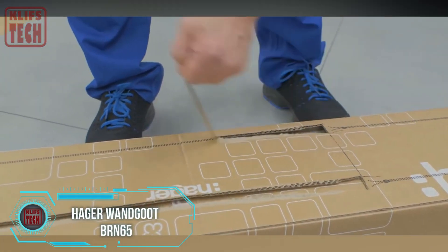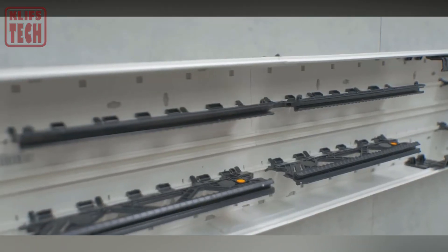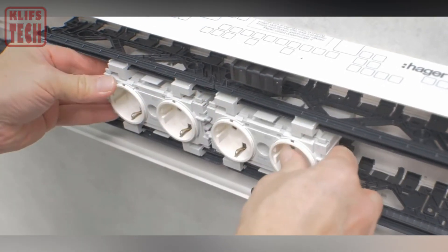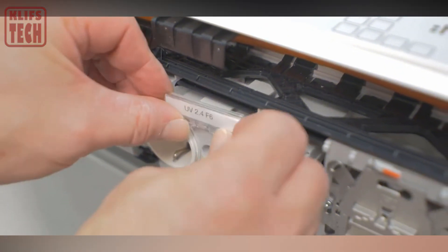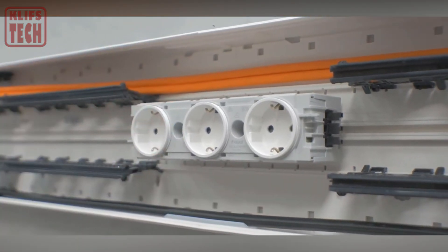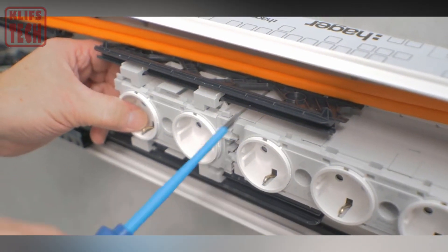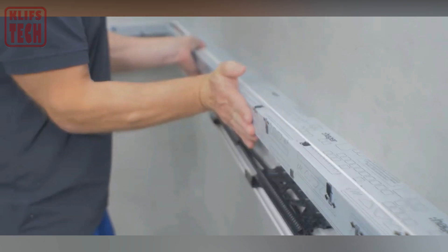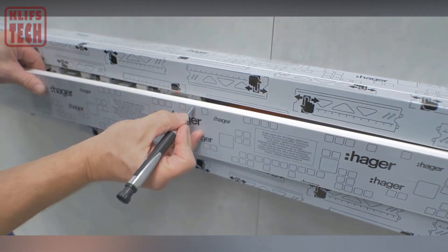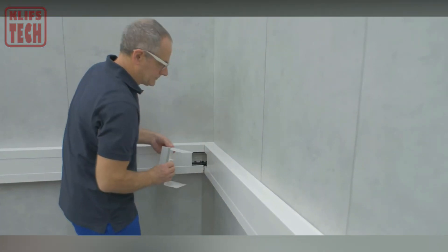Cable ducts take a leap forward with the Hager-Wangut BRN65, showcasing a remarkable blend of versatility and safety deemed suitable even for schools. Available in three different widths — 13, 17, and 21 centimeters — these ducts are crafted to cater to various needs seamlessly. Their thoughtful design incorporates separate sections for sockets, electrical, and fiber-optic cables, a boon when managing a multitude of cables. What sets them apart is the flexibility provided by corner elements adjustable within a range of plus or minus 5 degrees, and their user-friendly design ensures easy disassembly, making upgrades or the addition of more outlets a hassle-free task.